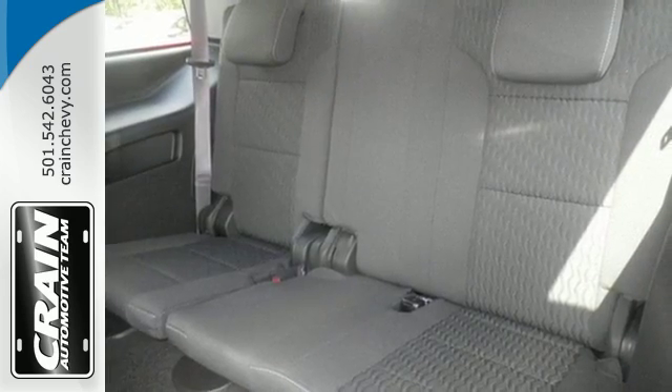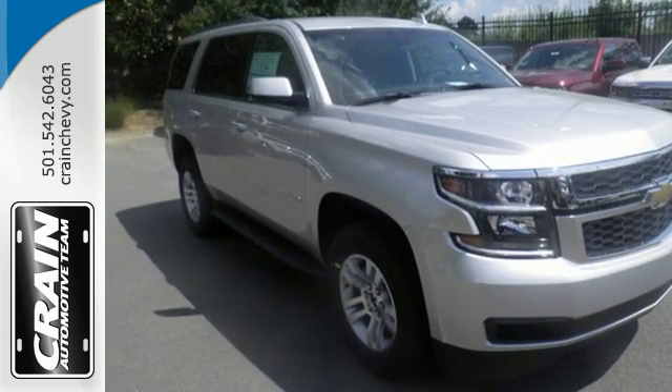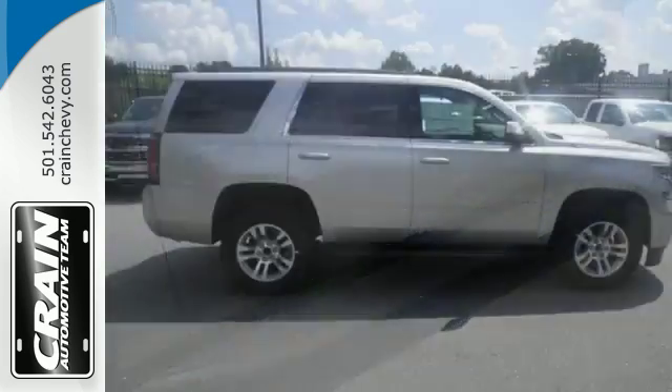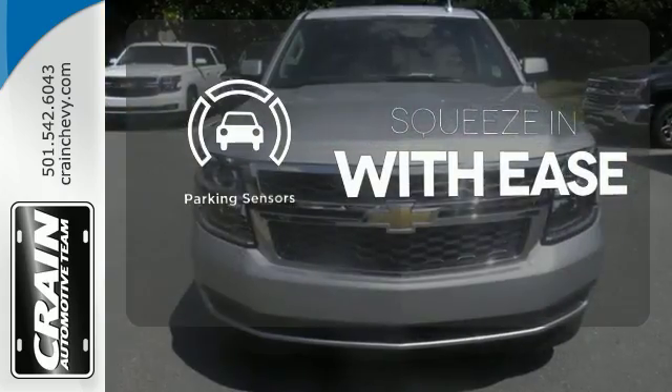It doesn't compromise with features like Apple CarPlay, Chevrolet MyLink audio system, and a rear vision camera. While the trailering equipment and OnStar with 4G LTE and built-in Wi-Fi hotspot are perfect for road trips. The parking sensors let you squeeze into tight spots with ease.